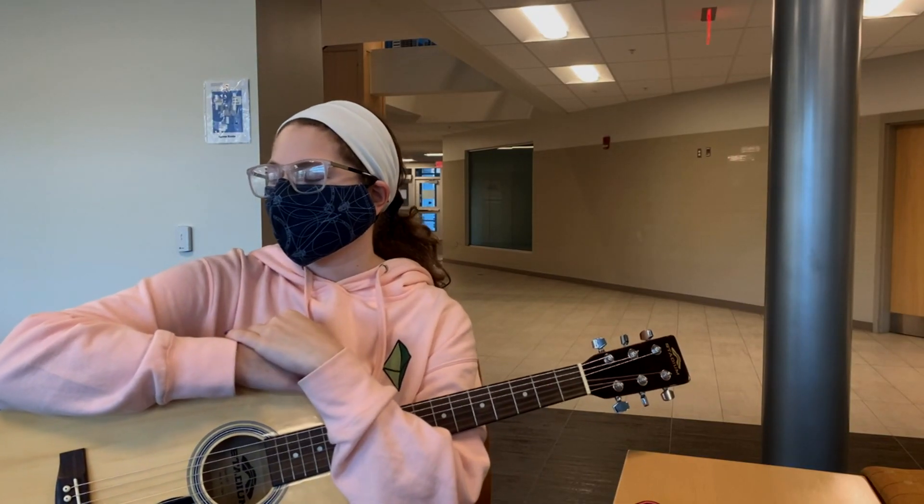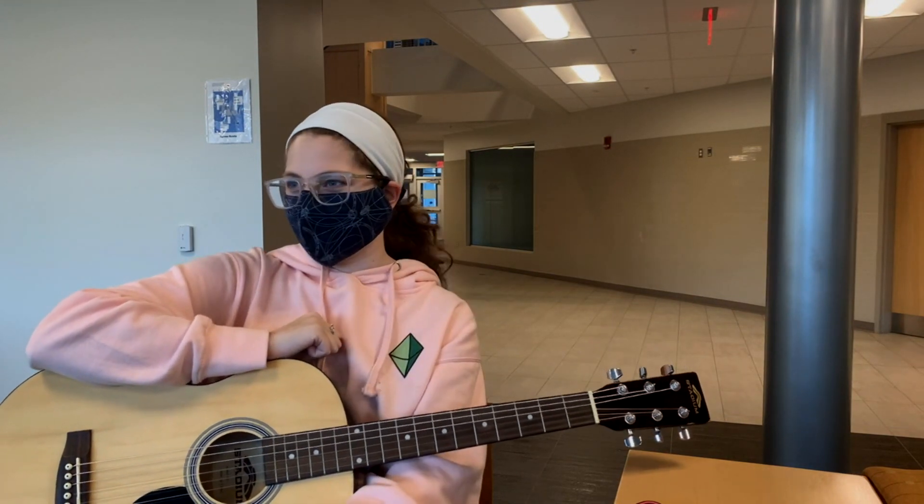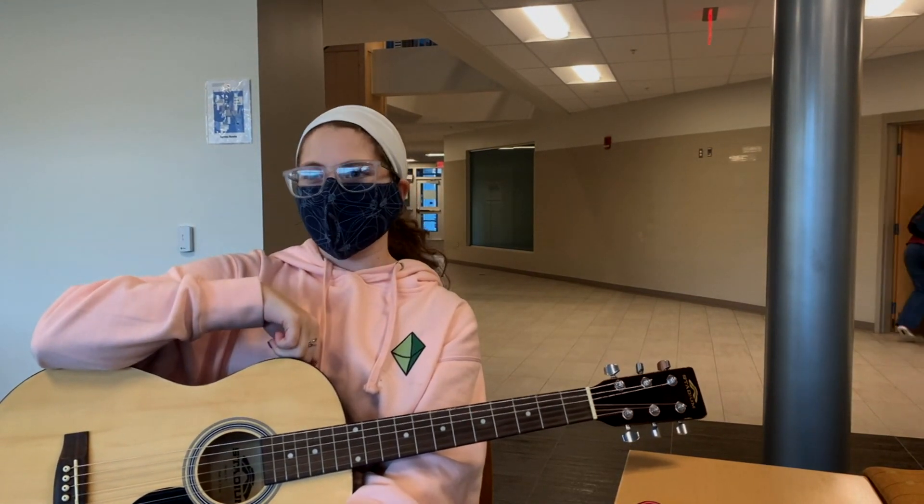I believe. Somewhere in the middle. I would say that I believe sometimes, but I wouldn't necessarily call myself a skeptic because anything's possible. On Christmas Eve, my grandfather died a long time ago, but he had this music box that played Christmas music. We put it above the refrigerator, and as soon as it struck midnight at my house, the music box — without being touched at all — just randomly started playing, like it was randomly wound up.